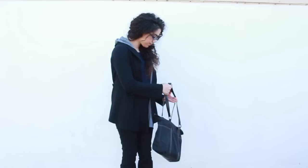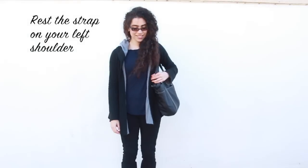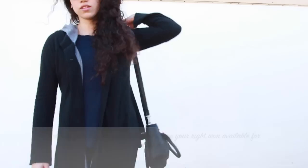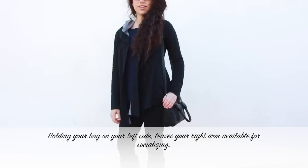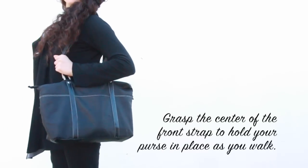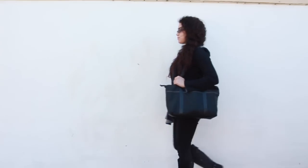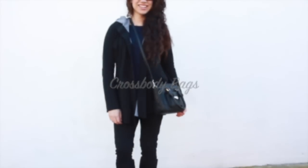To carry a shoulder bag with grace and elegance, rest the shoulder strap on your left shoulder. Why your left shoulder? Because when we hold our bags, clutches, or purses on our left side, this leaves our right arm available for socializing with others, greeting them, and shaking their hands. So now with your bag on your left shoulder, grasp the center of the strap to keep the bag from swinging as you walk. This is a very comfortable way to carry a shoulder bag that is both practical and elegant.